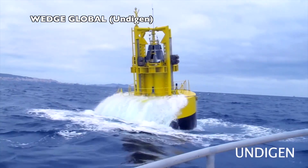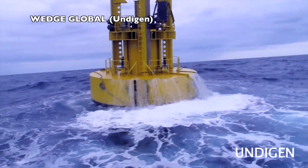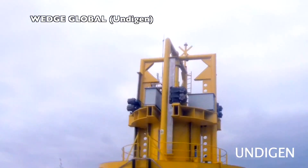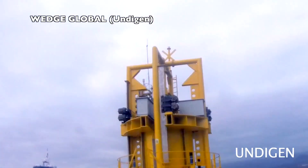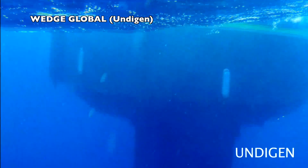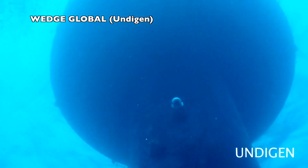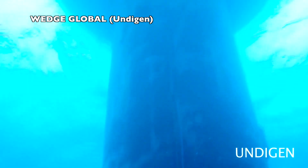Wedge Global is a Spanish company that has developed a point absorber buoy. The project was tested at the Plochen facilities in the Canary Islands under the Undigen project, with a nameplate of 200 kilowatts. Currently the company is developing an advanced PTO system to enhance their product.